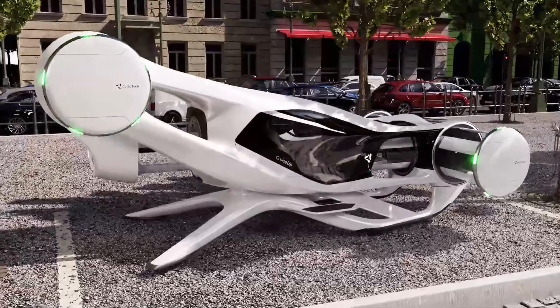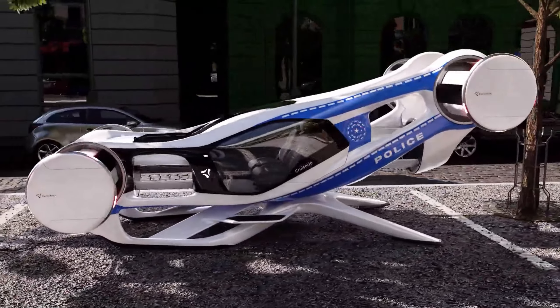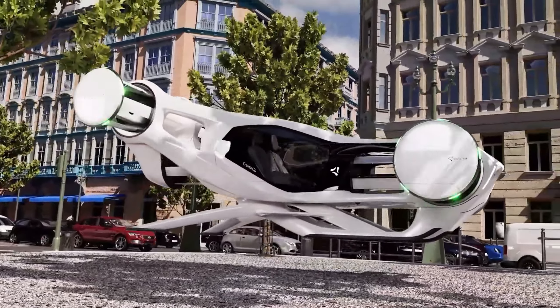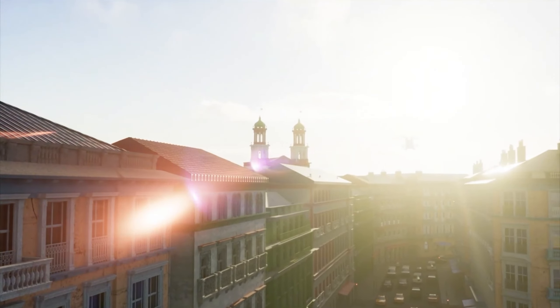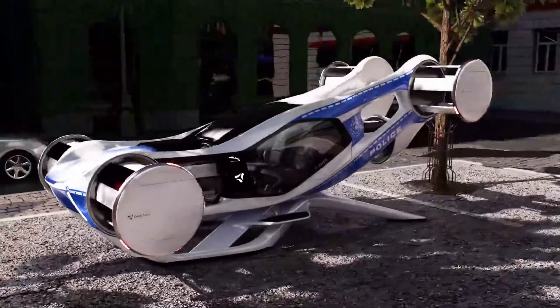Soar through the skies in near silence. The Cruise-Up's electric propulsion system makes it eco-friendly and significantly quieter than traditional helicopters or planes. Imagine cruising above the cityscape without contributing to noise pollution, making your journey a peaceful and sustainable experience.